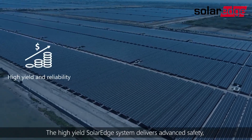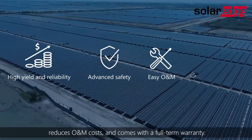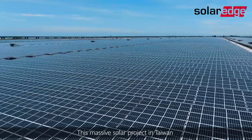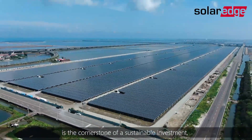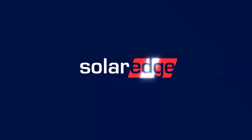The high-yield SolarEdge system delivers advanced safety, reduces O&M costs, and comes with a full-term warranty. This massive solar project in Taiwan is the cornerstone of a sustainable investment, with expected profitability for decades to come.